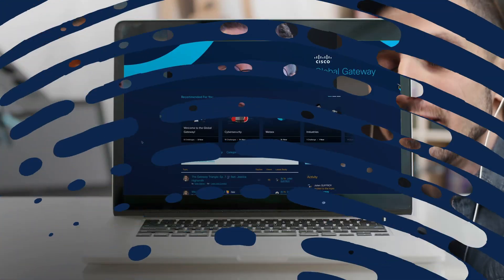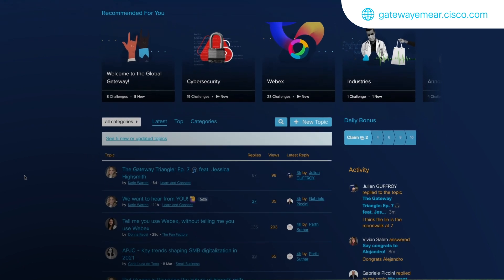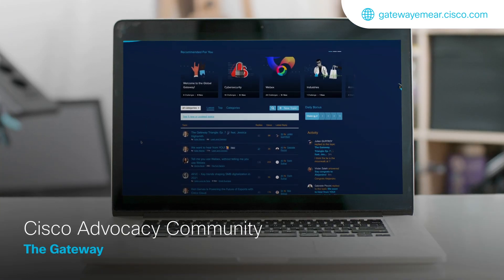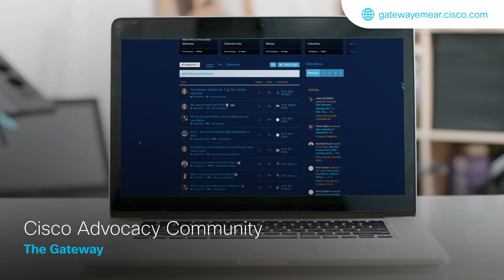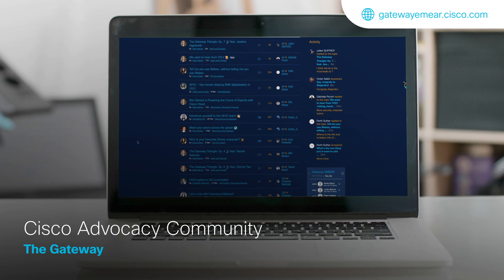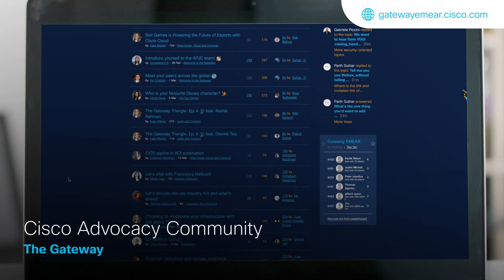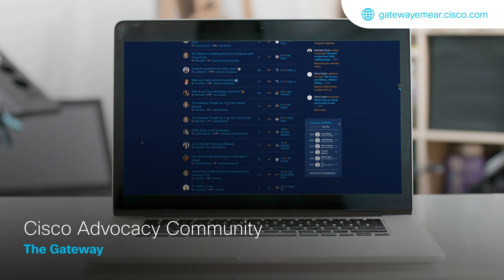To share her experience with Cisco and connect with other peers, Maria joins the CX channel on the Gateway, Cisco's Global Customer Advocacy Community. She enrolls in a set of challenges and provides feedback while earning points, status and rewards. She will also have access to educational resources and learn how her peers are using Cisco DNA Center.